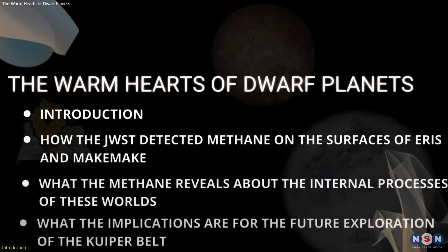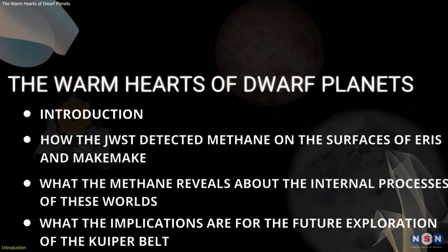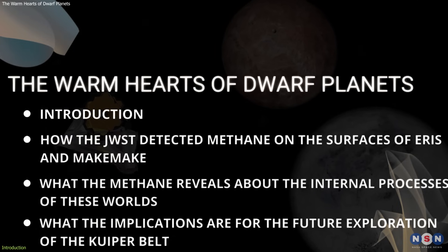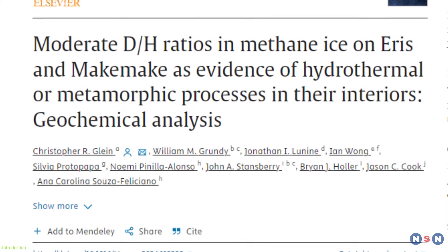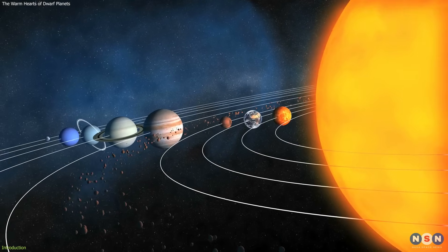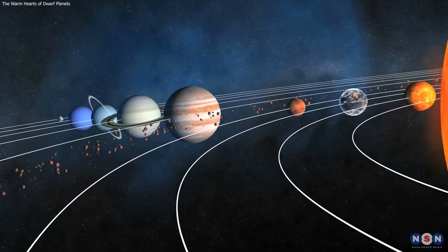In this video, we will explore how James Webb detected methane on the surfaces of Eris and Makemake, what the methane reveals about the internal processes of these worlds, and what the implications are for the future exploration of the Kuiper Belt. If you are interested in learning more about this amazing discovery and how it could change our understanding of the solar system and the search for life, stay tuned and keep watching.